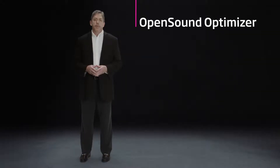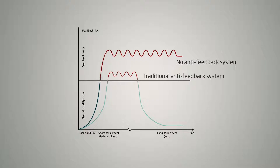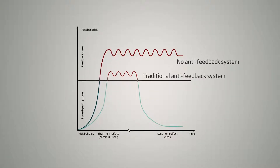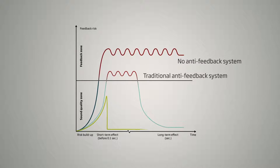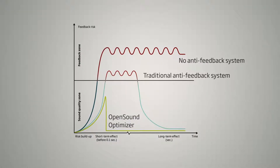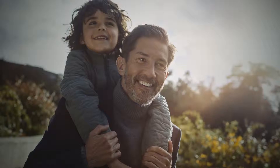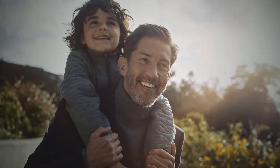But with OpenSound Optimizer, we monitor the signal 56,000 times per second in 28 channels. If it detects that feedback is beginning to build up, it puts a small break in a narrow frequency window to stop feedback before it even has a chance to start. And all of that happens in less than a tenth of a second. That break pattern will then be repeated as often as necessary until the threat of feedback has passed, and that break is so subtle that the brain may not notice.